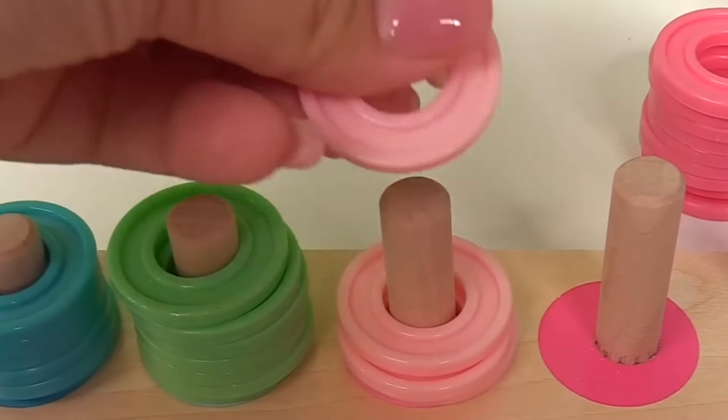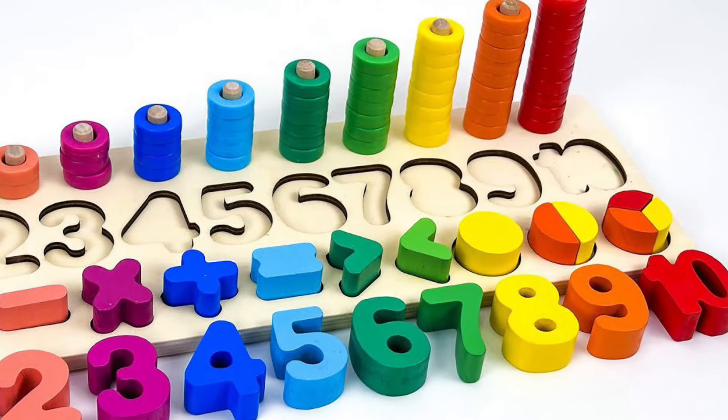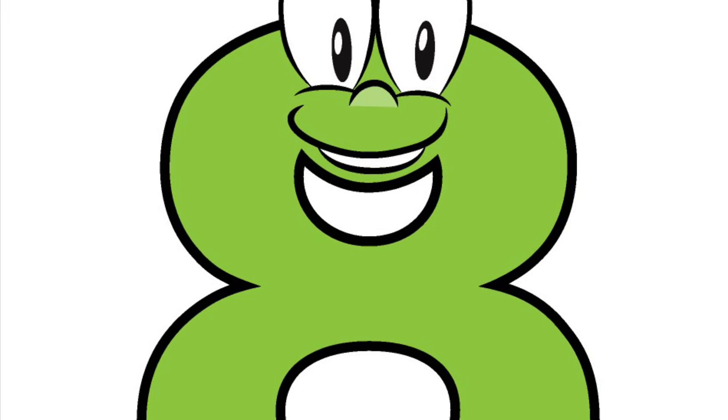One, two, three, four, five, six, seven, eight pink rings.